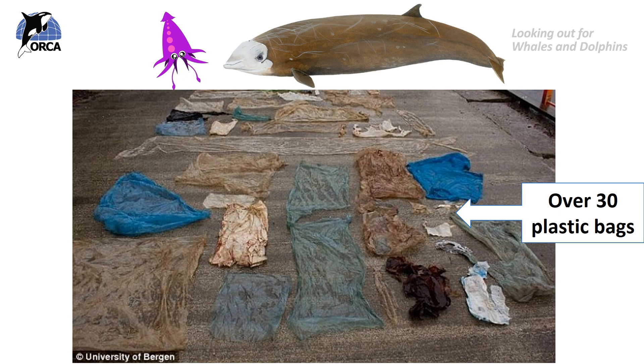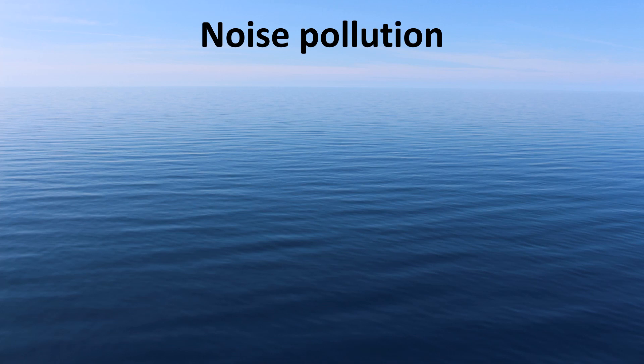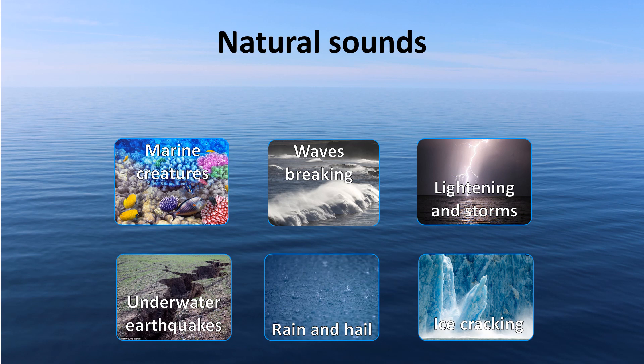But beaked whales are particularly sensitive to noise pollution due to their deep diving habits. So do you think the ocean is a noisy place or a quiet place? The ocean is naturally a very noisy place, with sounds like underwater earthquakes, rain hitting the water's surface, thunder and lightning storms, and noises from marine creatures such as parrotfish crunching on coral and algae, and of course whale song. Remember that sound travels five times faster through water than it does through air, but marine life has adapted to these natural noises.